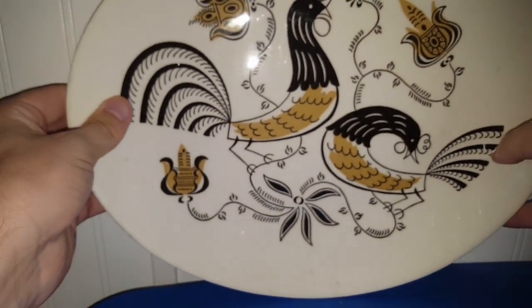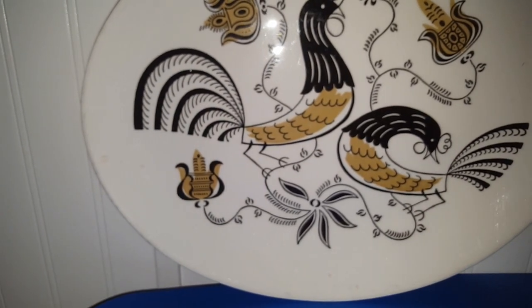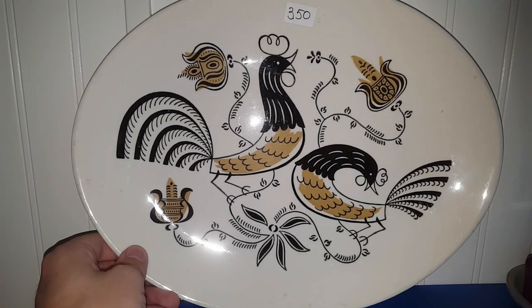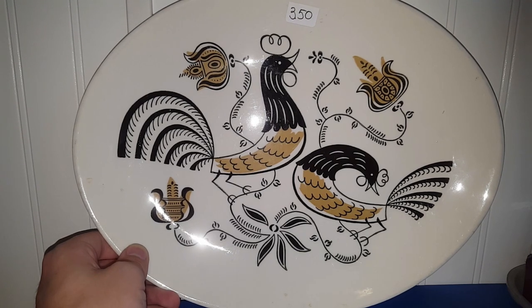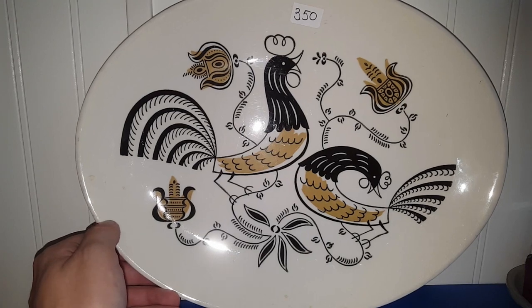I thought about my girl D over at Thrill of the Thrift — I know that she likes her roosters. I'm going to clean this up before I send it to her. It was only $3.50. If I bubble wrap the heck out of it and put it in a box, I'm sure it'll make it safe to her location.